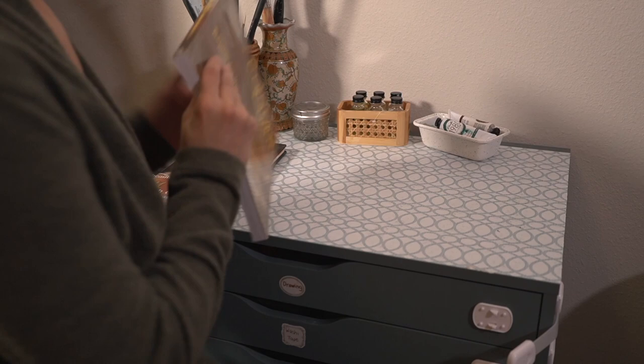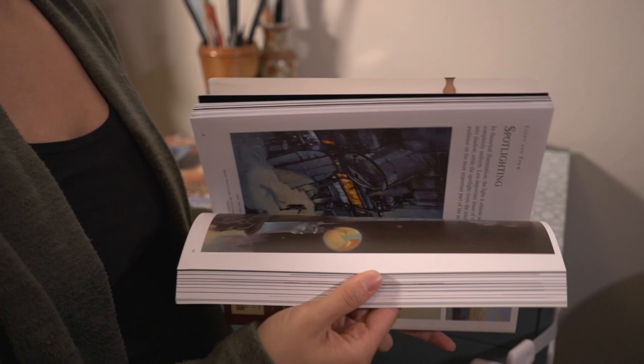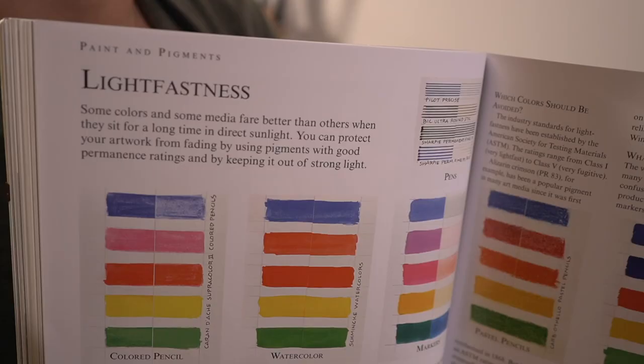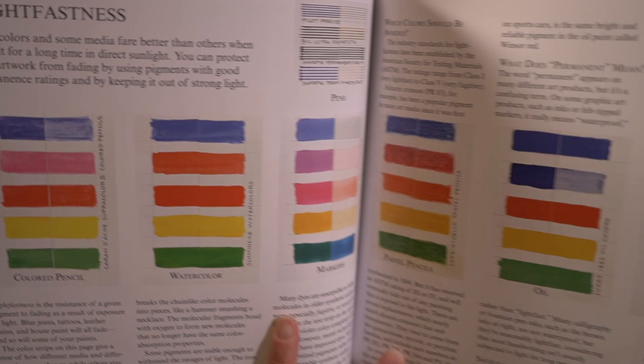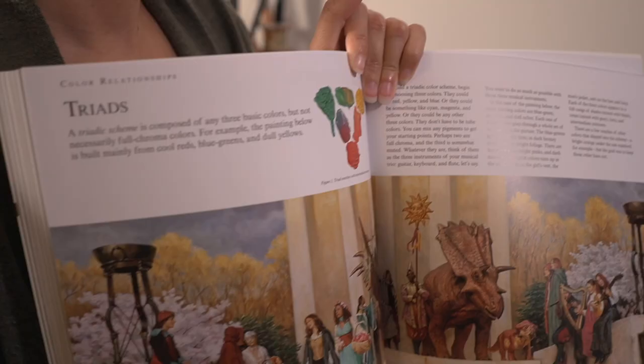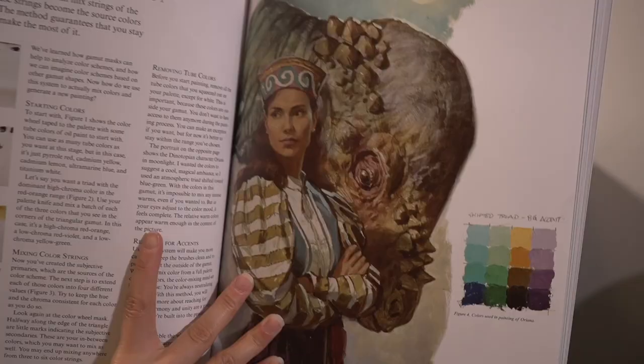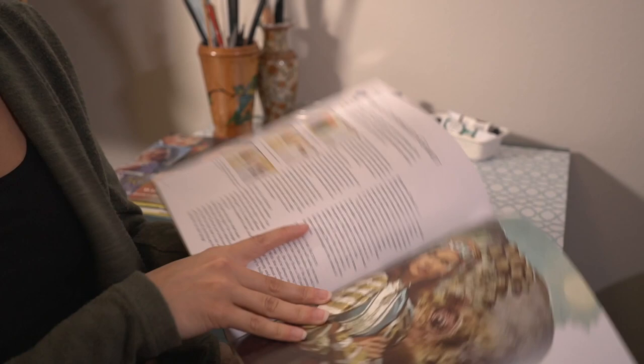Of course everyone knows James Gurney's Color and Light. This is honestly a great book — it's easy to read and packed with information. It covers different types of light, why light fastness is important, and how to use three colors while painting and control them. James Gurney packs so much information in here and it's so easily readable.